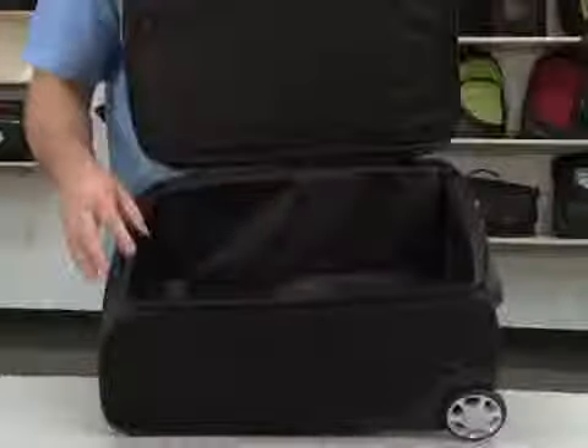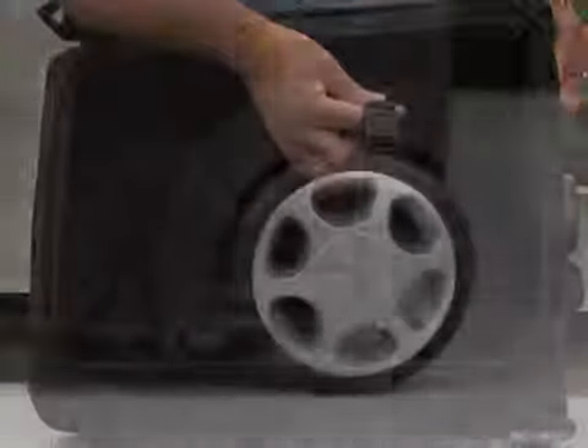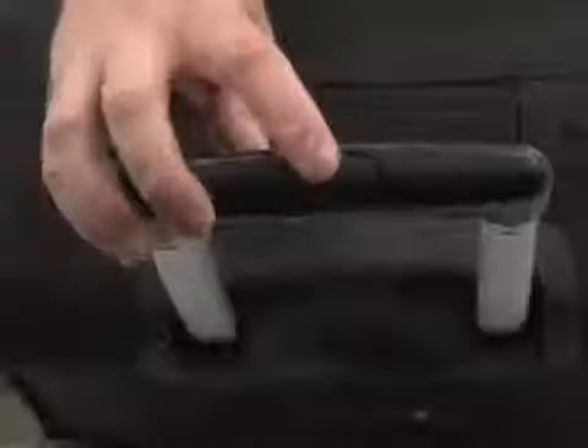The large main zippered compartment is fully lined and features a mesh zippered pocket and adjustable tie-down straps with buckle closures. The bag also features recessed, sturdy-mounted inline skate wheels and a retractable 40-inch handle with locking push button.